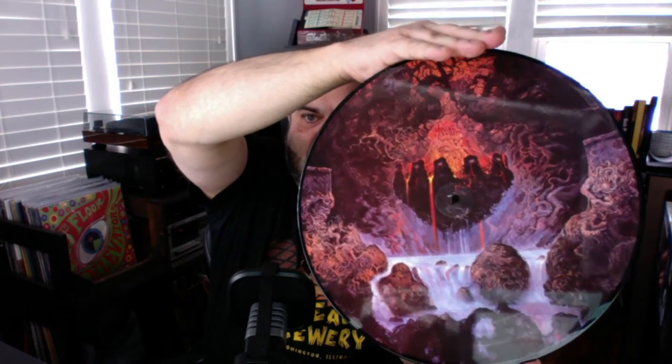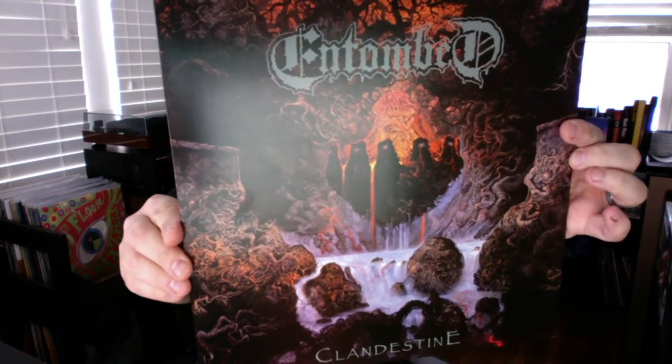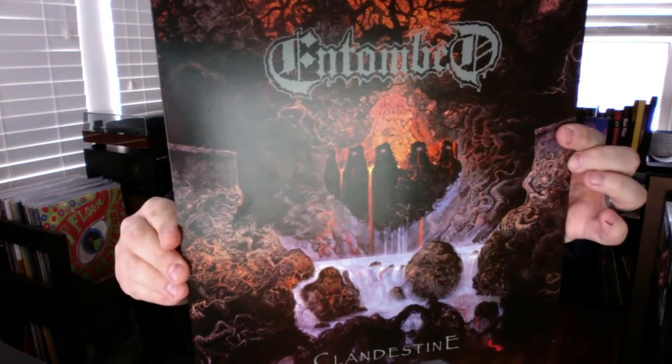It was kind of an impulse buy at the record store. I had a CD version of this many years ago when I was getting into death metal, but who knows what happened to it. I saw it in the store for around 25 bucks — a little more than I wanted to pay, but it is considered a classic death metal album by many. Great cover art, great album — happy with the purchase.